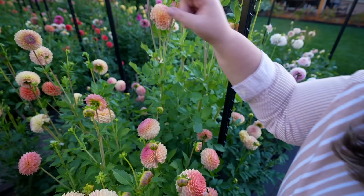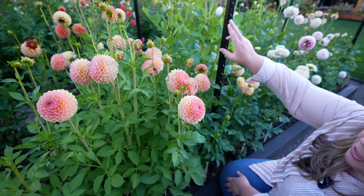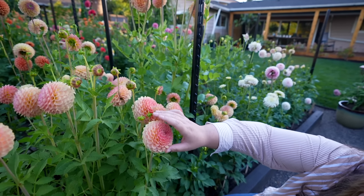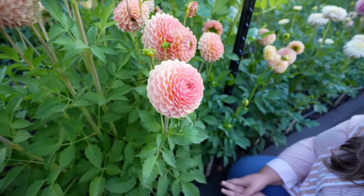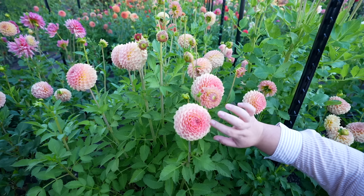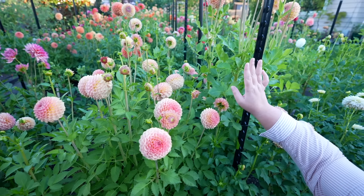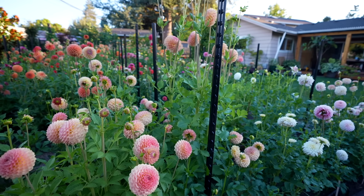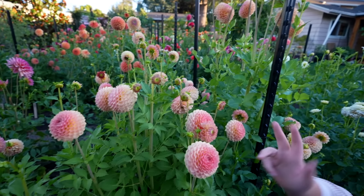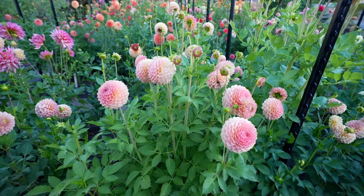We have a couple over here and then one more in another bed, but this is also Clearview Peachy. Now this one here is 20th Avenue Softer Peach — so it's a little bit different. You can definitely tell in the length of the dahlias and the color. I think this one pulls in a little bit more pink and yellow, where that one is a little bit more on the purple-yellow side. This one is just a little bit warmer in my opinion. These both are the 20th Avenue Softer Peach and they've been producing like crazy. I highly recommend this one.